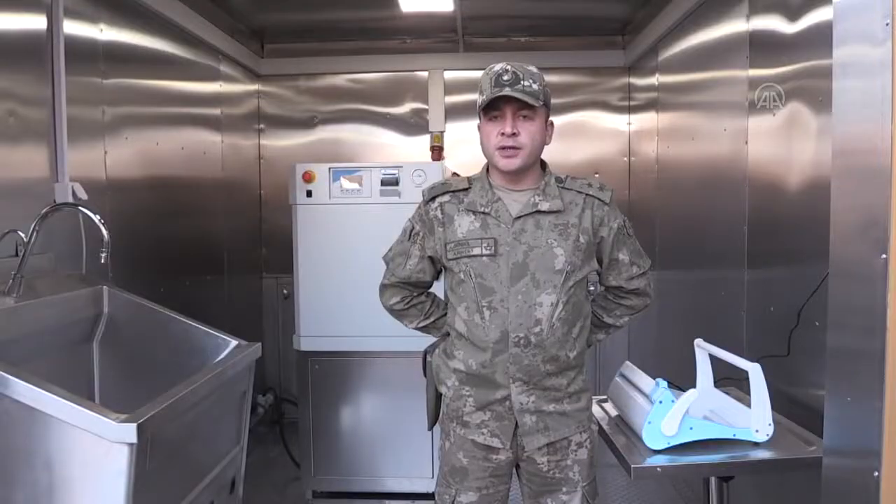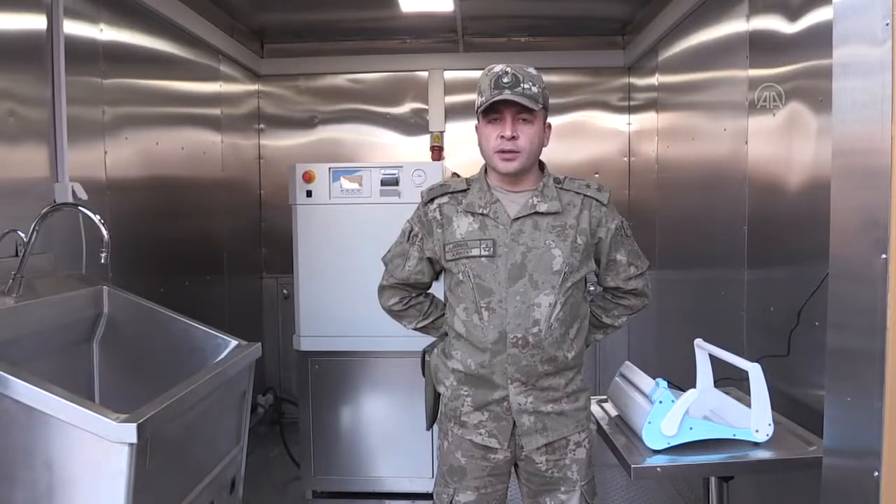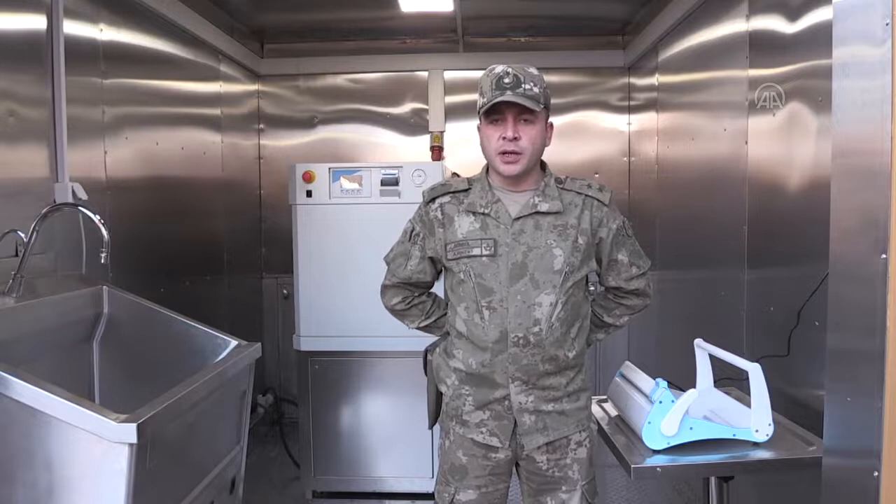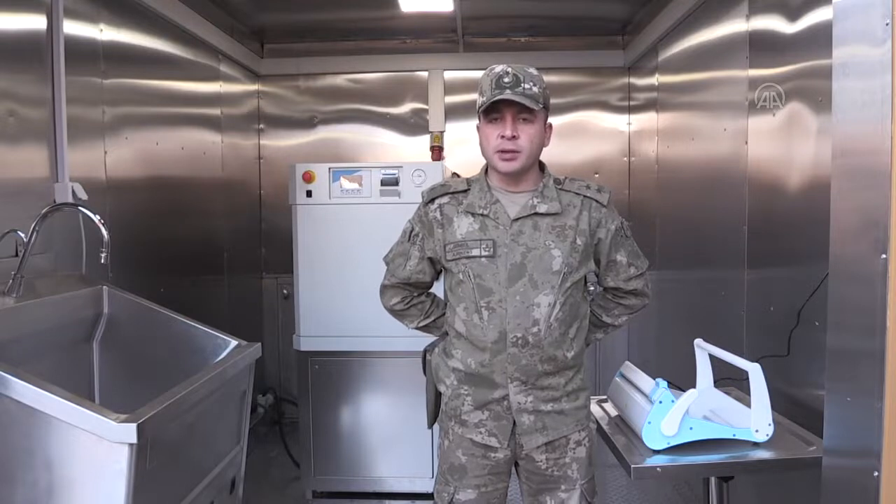Çamaşırhane ve sterilizasyon konteyneri 2 kısımdan oluşmaktadır. Sterilizasyon kısmında 1'er adet poşetleme cihazı, yükleme modülü taşıma arabası, otoklav cihazı, sterilizatör evye ve çalışma masası bulunmaktadır.